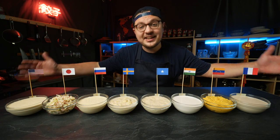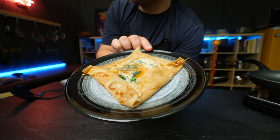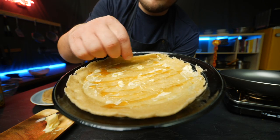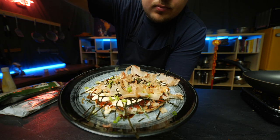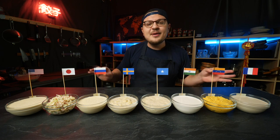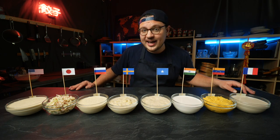Hey guys, so right in front of me I have eight different batters that represent eight different cultures' idea of a perfect pancake. Today we're gonna try to make them all, taste them all, and then we're gonna compare them — but not to see which one's the best, because that's a subjective thing and that's something I want to know from you — but because there's so much cool food and culture stuff to learn along the way.